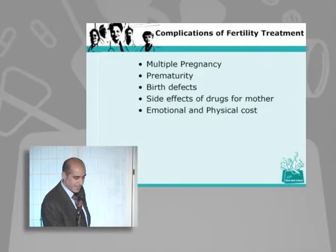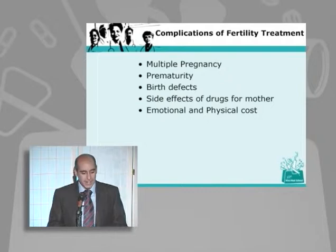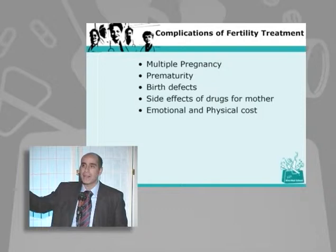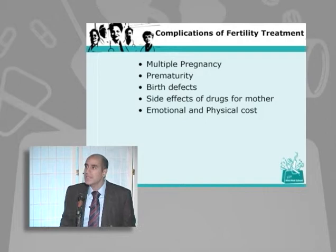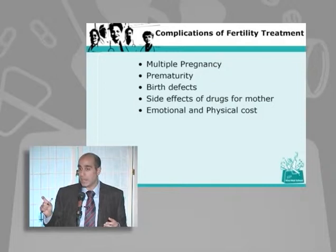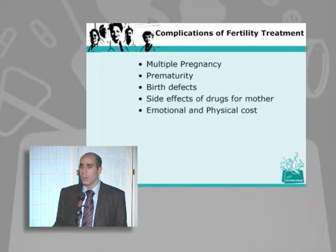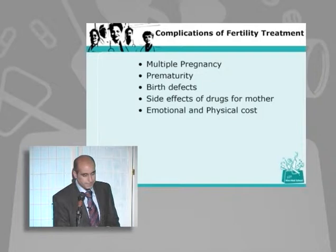Now, complications of fertility treatment — it's not all rosy. The biggest fear is multiple pregnancy. We know the risk increases dramatically when you go from twins to triplets, and you've all heard cases of four, five, six, or seven. These days, because treatments have gotten better, they don't normally implant more than three embryos back into mothers. Prematurity and birth defects are actually not more common with all of this technology. And of course there's an enormous cost and emotional side effect for parents who get pregnant, miscarry, and have to go through the whole thing again.